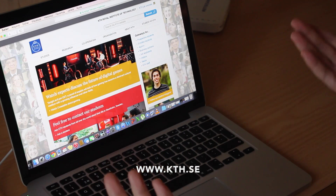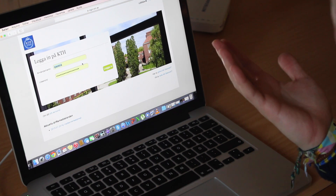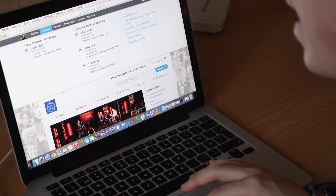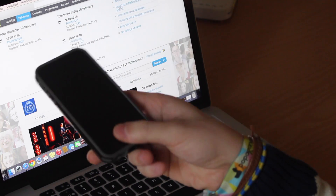So every day you have to check if you have classes in building E room 23, for example, or in building M classroom 12. You basically access the KTH website, put in your login — which you'll receive when you become a student — and then press on 'schedule' and you'll have your full schedule there. You can also import your schedule to your iPhone or other smartphone. And of course I have to talk about the length of one class.